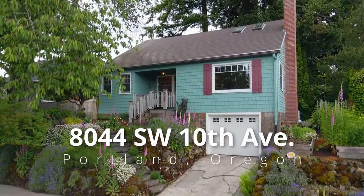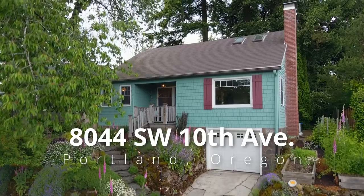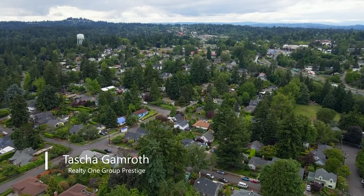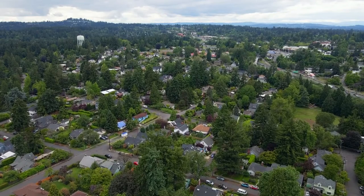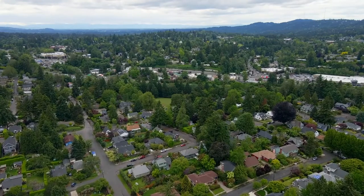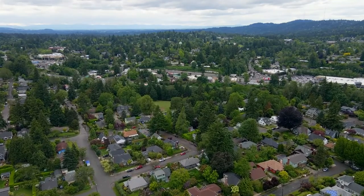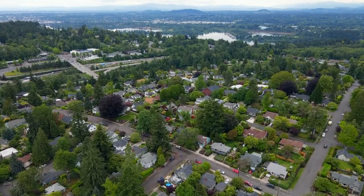Welcome to this delightful, vintage and thoughtfully updated 1940 home. It's perched on a 5,000 square foot picturesque setting in the heart of desirable South Burlingame — an iconic neighborhood that's convenient to parks, schools, shopping and fantastic restaurants.